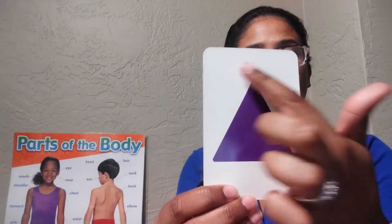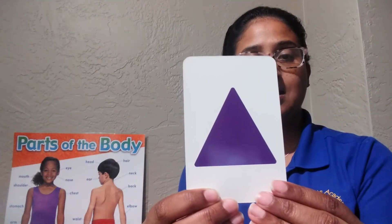Next is a purple triangle. Triangle. Three sides.